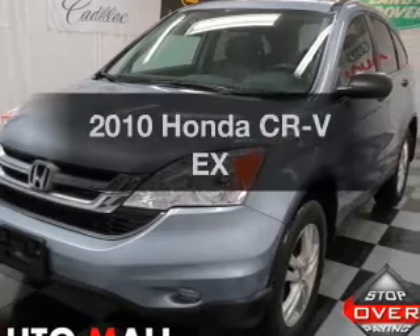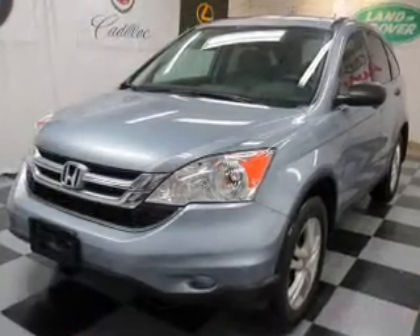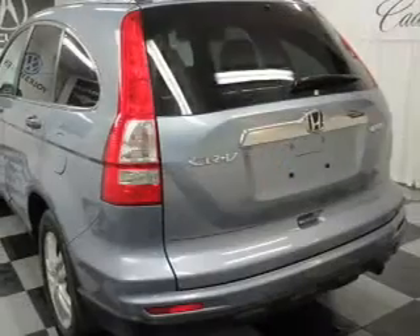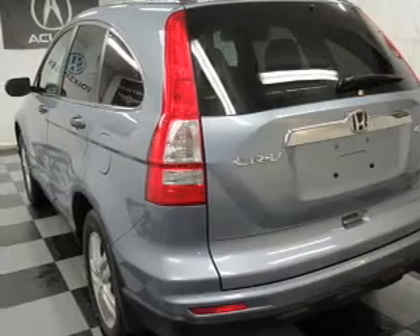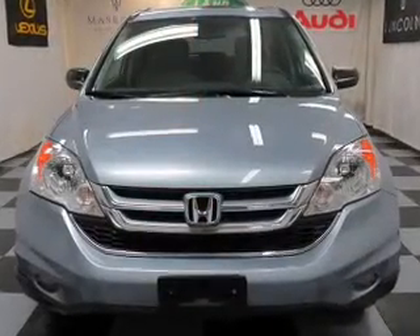Presenting the 2010 Honda CR-V. Travel the roads in style and comfort in this great vehicle with an efficient four-cylinder engine. The powertrain includes four-wheel drive that responds smoothly to its five-speed automatic transmission. Anti-lock brakes help you bring your vehicle to a safe stop.